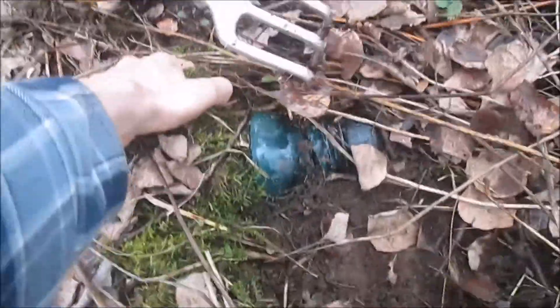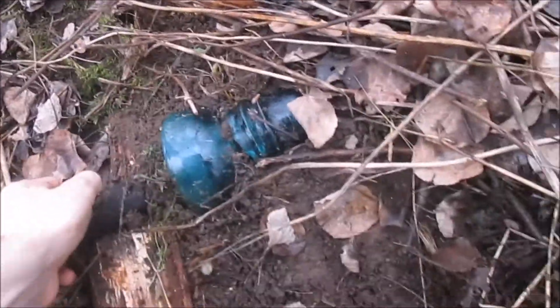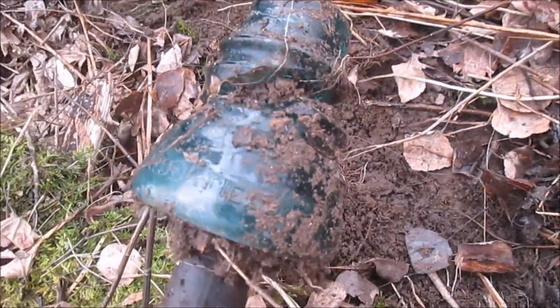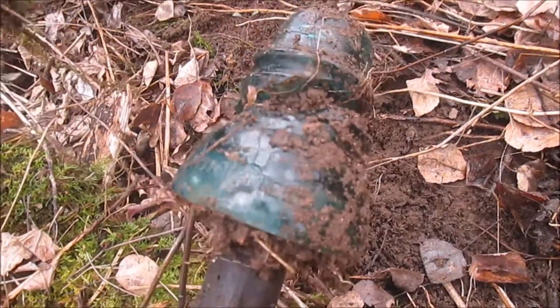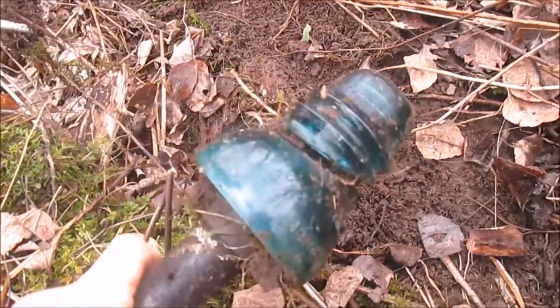We got one more right there. It's broken — broken in half. Not badly broken though. That one's not in great shape. Lots of Brookfield, but that's a different one though. Might keep it anyway.